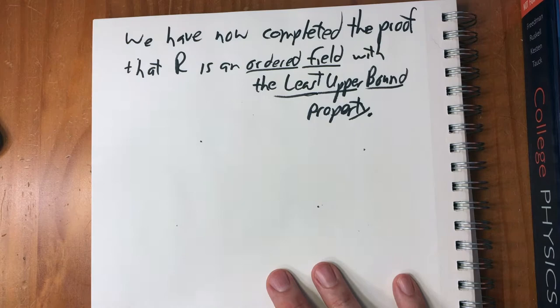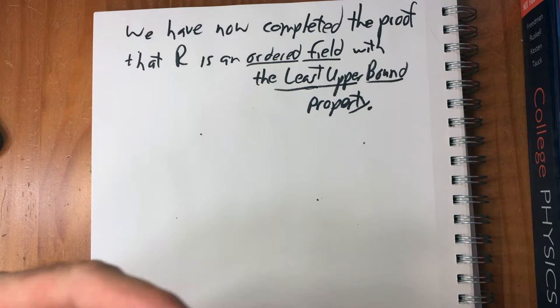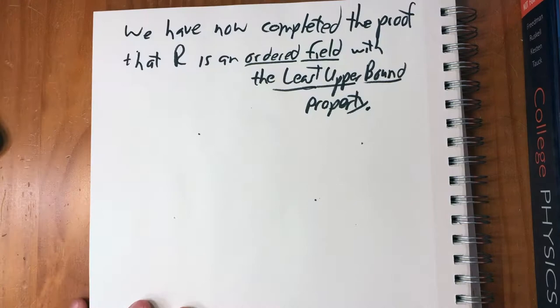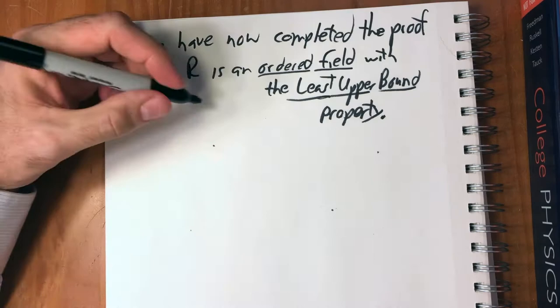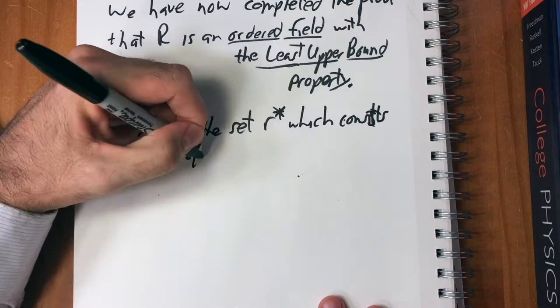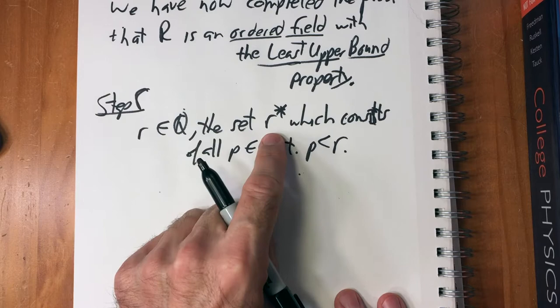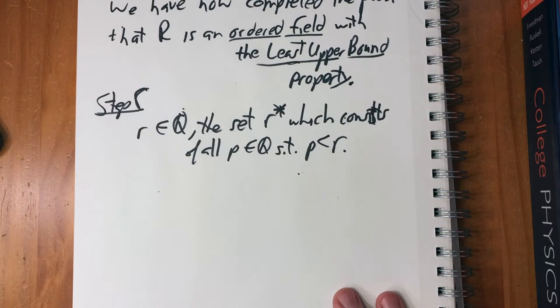We're done, but we just have two more things to do. We have a set that is an ordered field with the least upper bound property, but we need to show that the rational numbers are a subset of R — that this is actually an extension of the rational numbers. So step eight shows how we do it: we associate for every element r in Q the set r*, which consists of all p in Q such that p is less than r. Obviously r* is a cut, so r* is an element of R.